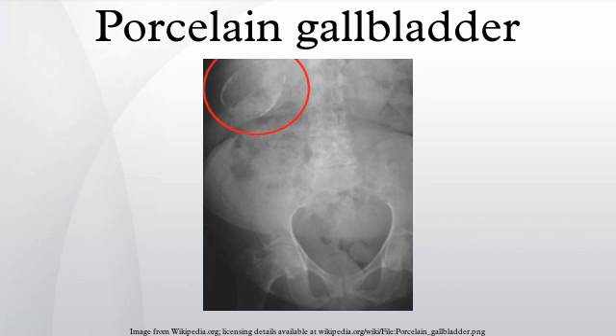Symptoms can include abdominal pain, jaundice, and vomiting. The first symptom to appear is jaundice, followed by right upper quadrant pain.